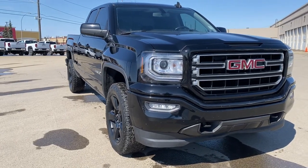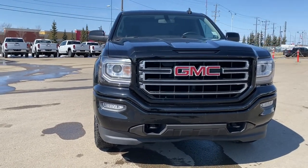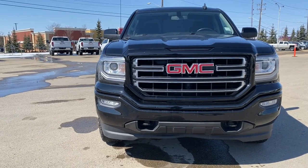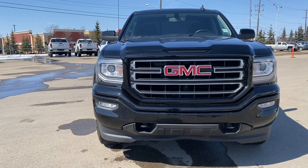So come take a look at the 2017 GMC Sierra 1500 Elevation, or you can visit us online anytime, anywhere at wolfgmcbuick.com.